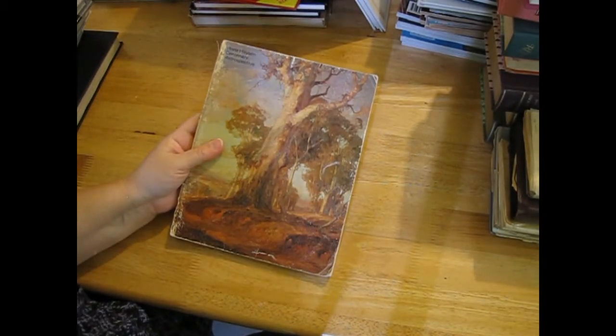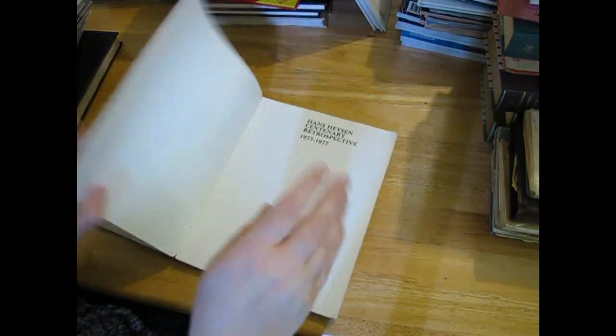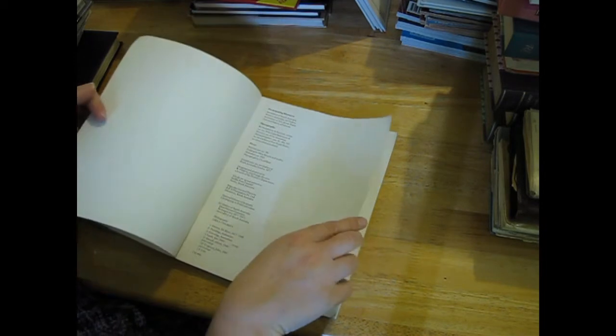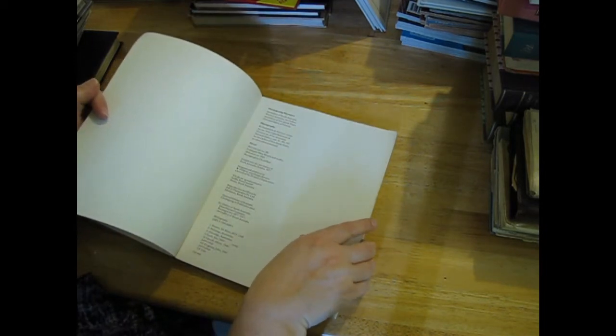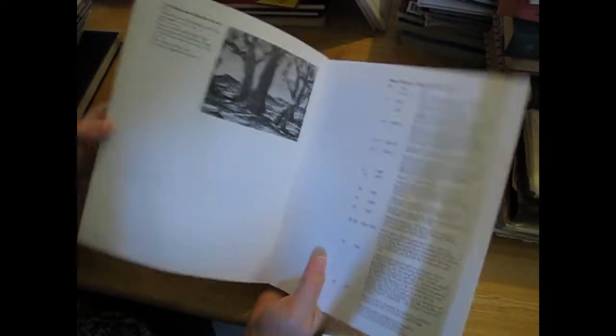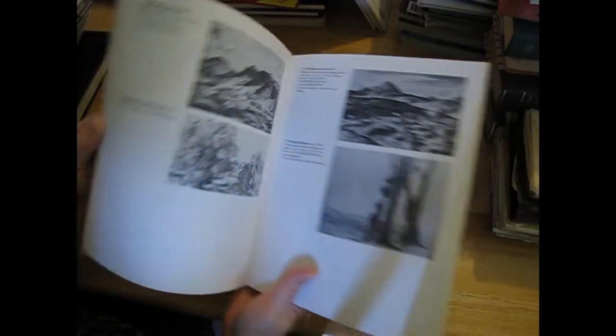'Hans Heysen Centenary Retrospective' - 1877 to 1977, so the book is 1977. It must be all of his paintings and drawings - Australian themed. They're a nice size though.